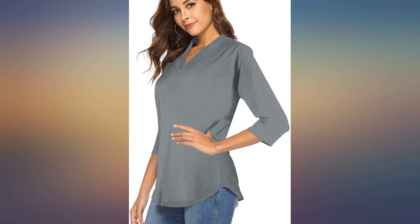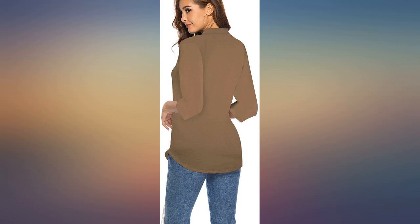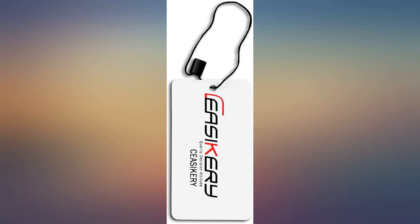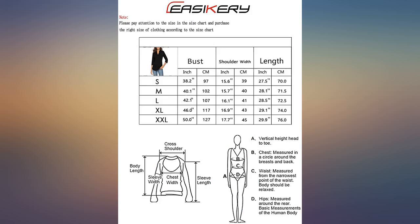I bought this shirt with the intention to wear it to work in a business casual setting and was not disappointed. I am 5 feet 6 inches and 130 pounds, and it fit me great. It is very flattering and is not made of the cheap polyester material I am used to getting when I buy work shirts at a department store. I plan to buy a few more in different colors.